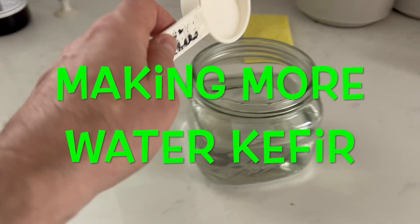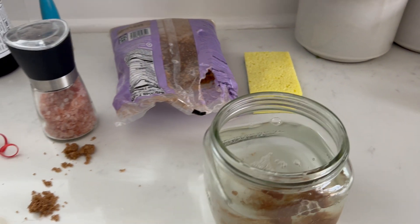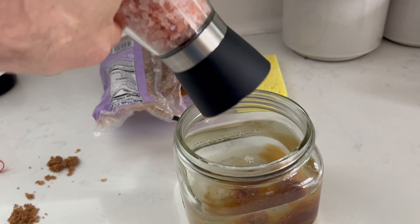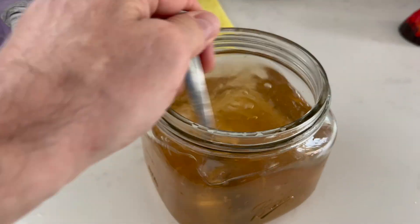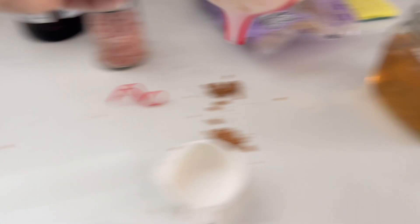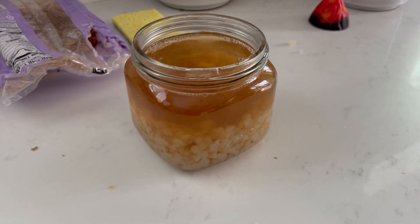Just added three cups of water, an eighth of a cup of white cane sugar, about an eighth of a cup of brown sugar, and I also like to add a little bit of Himalayan salt to give it some electrolytes. Mix it all up, then grab my kefir grains and put those back in. I have some extra here I'll pour in. Then I cover it with a breathable top, let it sit for 48 hours, and rinse and repeat.